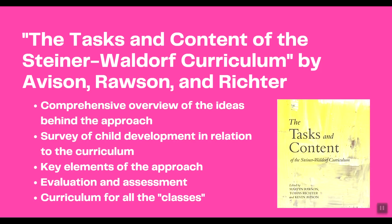The Tasks and Content of the Steiner-Waldorf Curriculum by Avison, Rawson, and Richer is a comprehensive overview of the ideas behind the Waldorf approach to education. It includes a survey of child development in relation to the curriculum, explains why the curriculum is set up the way it is, covers key elements of the approach, how evaluation and assessment work within the Waldorf method, and includes the curriculum for all the different grades.